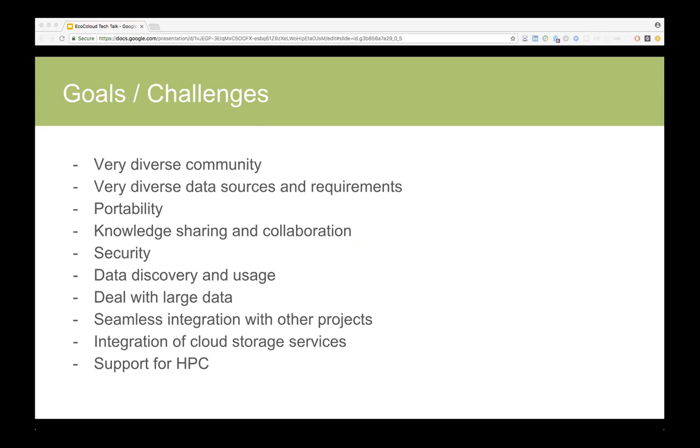While work with data description and data portals has moved forward very well over the last couple of years, actually accessing and using the data is still a bit of a challenge. We also want to provide some way to work with large datasets which are impossible to download or require an HPC environment, and some way to get easy access and integrate projects.